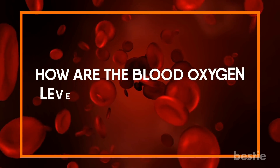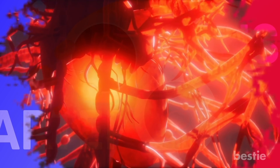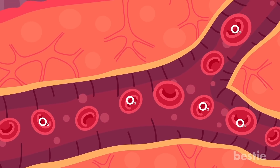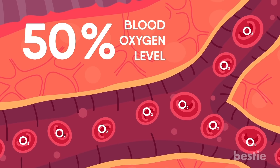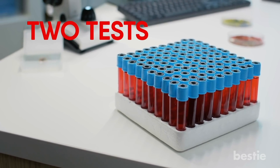How are blood oxygen levels measured exactly? There are two types of blood vessels in your body: arteries and veins. The arteries carry blood full of oxygen from the heart to different organs, while the veins carry blood with no oxygen from different organs to the heart. For example, if 5 out of 10 red blood cells carry oxygen molecules, the blood oxygen level is 50%. If all 10 carry oxygen, it's 100%. This level can be measured with two different tests.